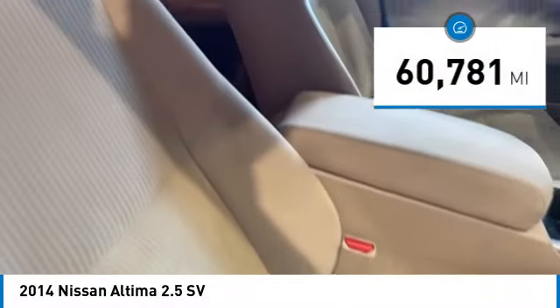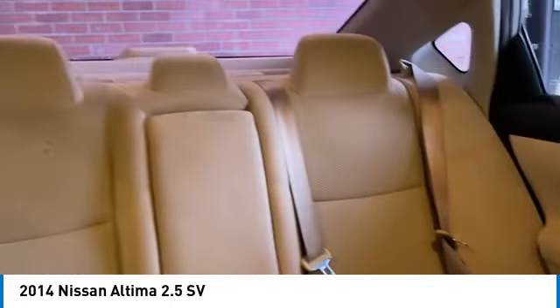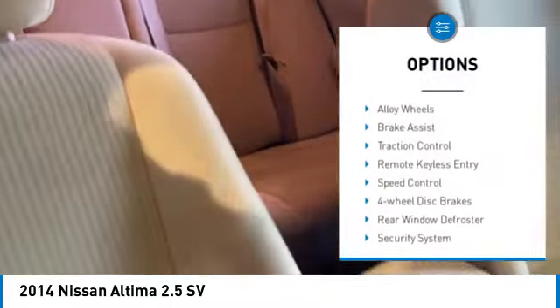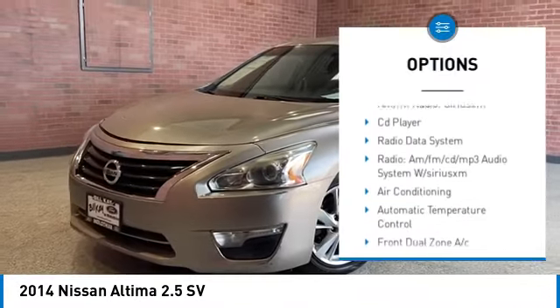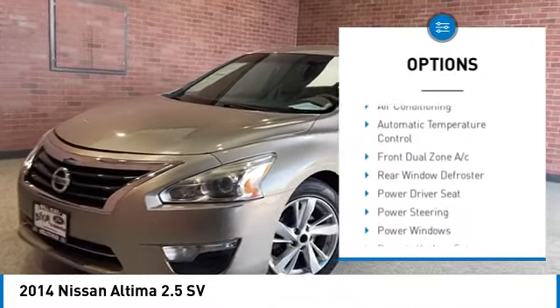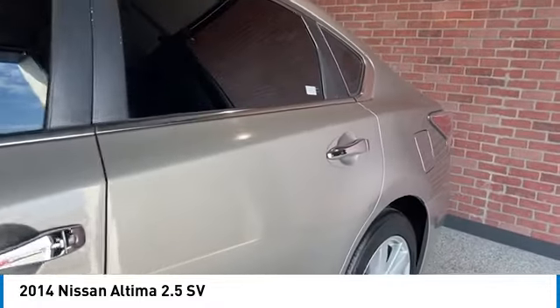This vehicle has less than 65,000 miles. Here are some of this vehicle's great options: electronic stability control, alloy wheels, brake assist, traction control, remote keyless entry, speed control, four-wheel disc brakes, rear window defroster, and security system.